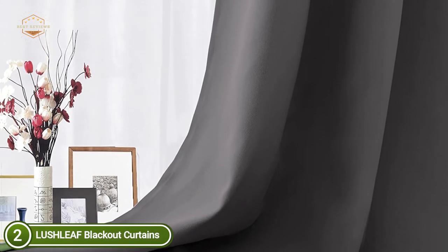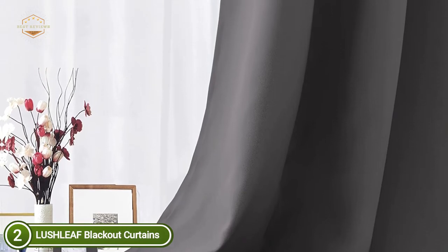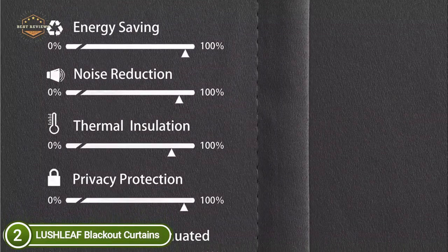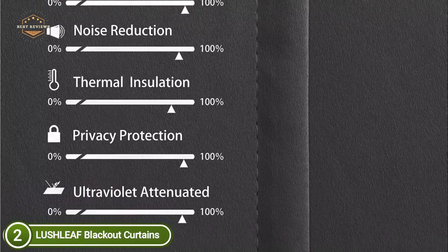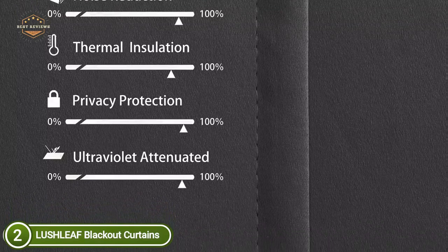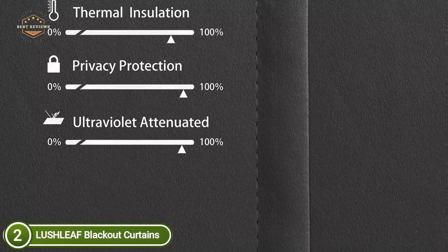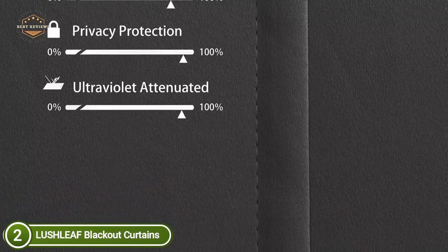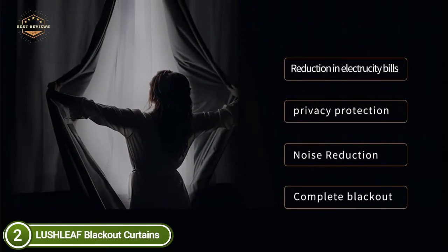They are soundproof, thermally insulated, and more — both sides are of the identical shade. The curtains are very stylish and elegant. The blackout curtain panels are heavy, tough, and durable; they are able to block out ultraviolet rays and bright sunlight. The perfect drapery choice for ensuring an excellent night's rest and giving you a boost of energy all day long. The thermally insulated curtains help you save money and reduce your heating and cooling expenses by preventing drafts and sunlight from getting into the room.